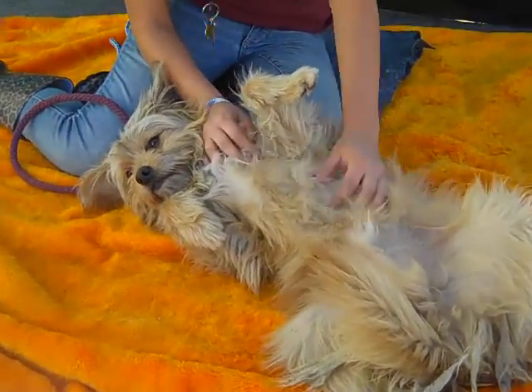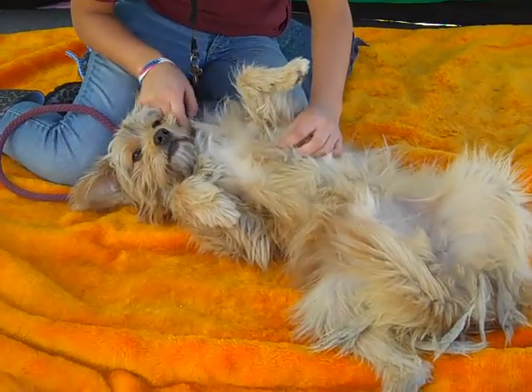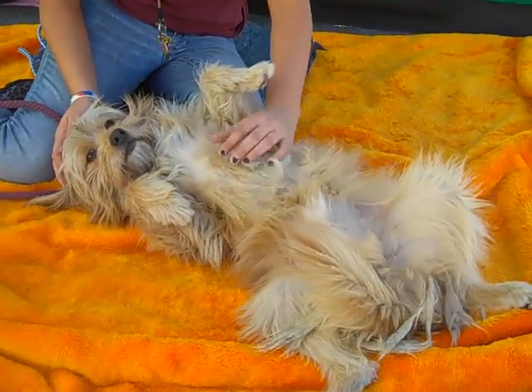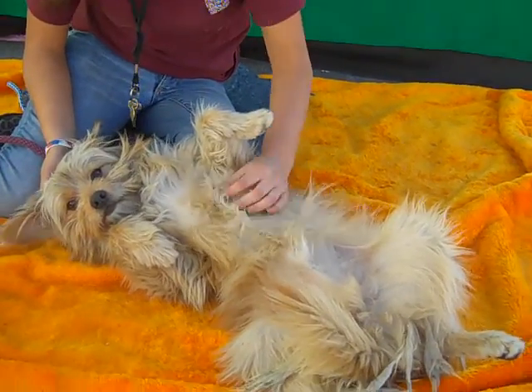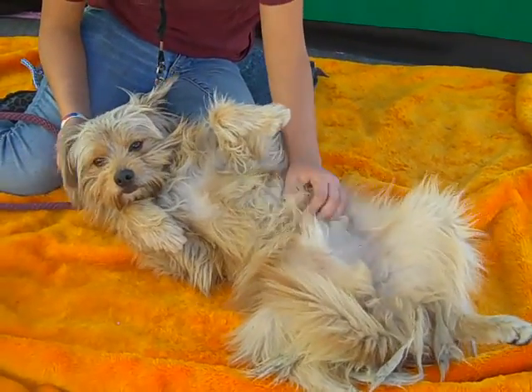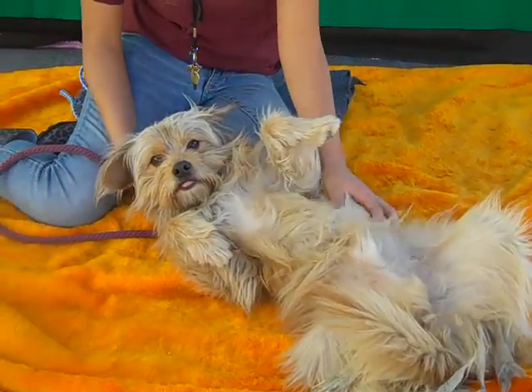I'd like you to meet Charlie Brown, 8-4-3-6-9-4-9-4. Charlie Brown is a three-year-old brown and tan terrier mix, a male, probably a Cairn Terrier in there, who came to the Baldwin Park shelter as a stray from El Monte on November 29th.